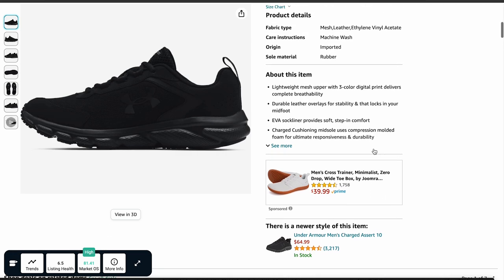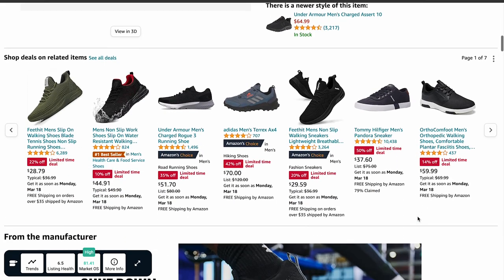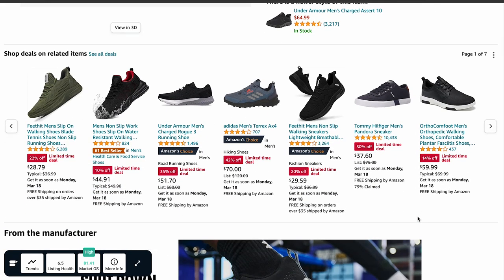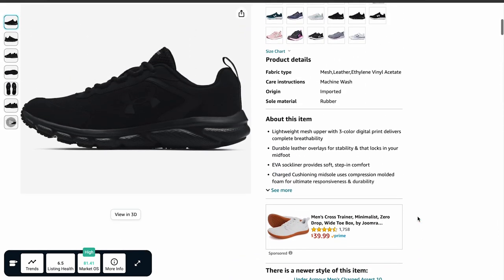Product detail page ads can influence purchase decisions right at the point of sale. Despite not being as prominent as ads at the top of search results, they are still valuable and cost-effective for sellers. They offer a less competitive space where your ads can still catch the eye of interested buyers without breaking the bank.